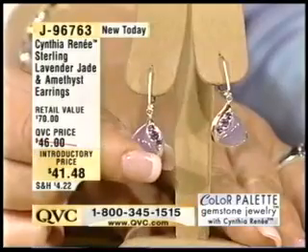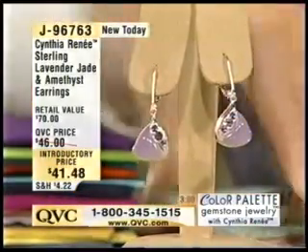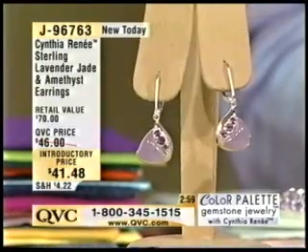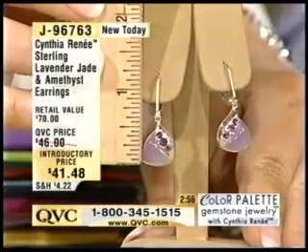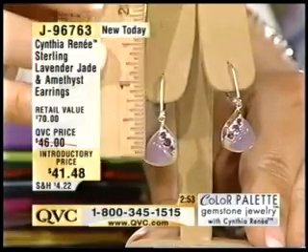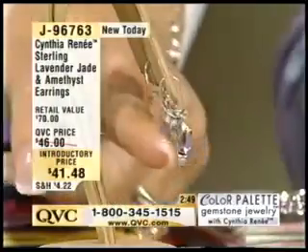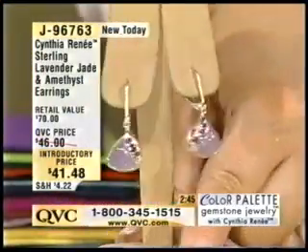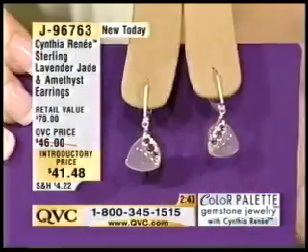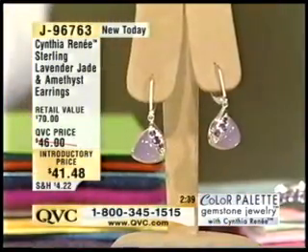Then you have three amethyst gemstones, just shimmering. These are about an inch and a quarter in length. You see the unusual shape on the lavender jade? That's one of the things I'm known for — large gemstones, unusually cut gemstones. And then I wrapped around it a shimmering ribbon of the lilac amethyst. It's more of a monochromatic color combination, a single color story.